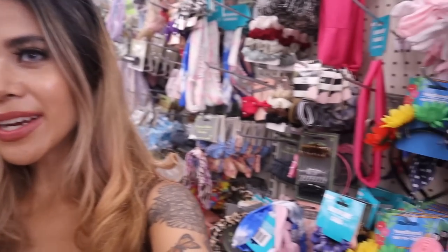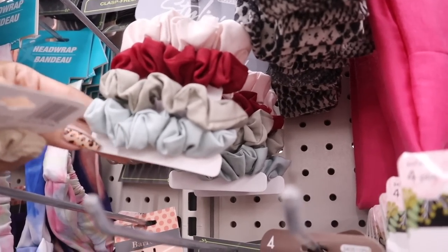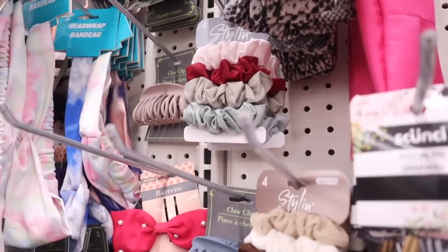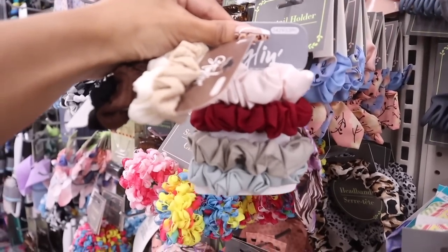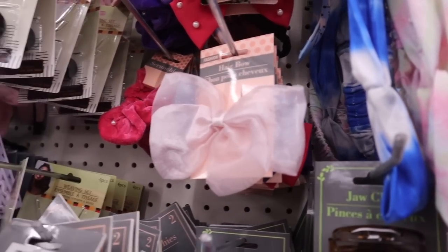Whenever you're adding stuff to a gift or stocking, head to the hair accessories section — you can find name brands for only a dollar. The brand Styling is usually five dollars at Walmart and Target, but here it's only a dollar. They have sets which are great for gifts: brown, white, dark brown, and black in one set; pink, red, gray, and blue in another. Highly recommend. They even have headbands and pastel ones with a mesh bow.